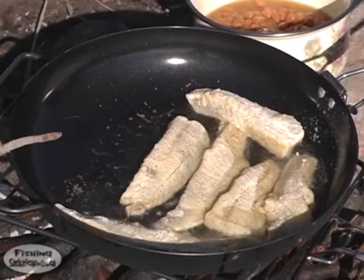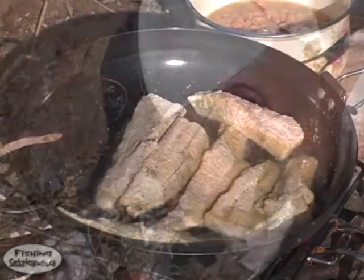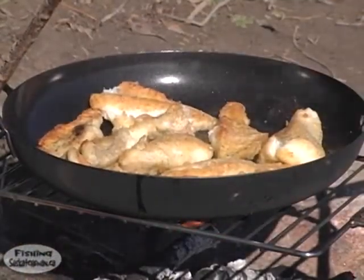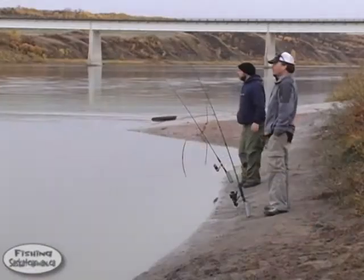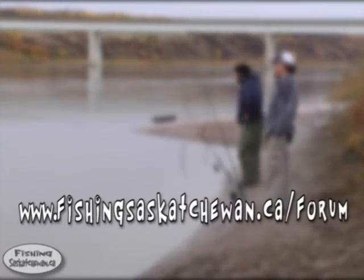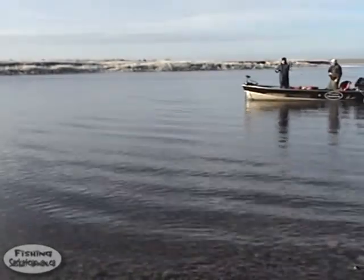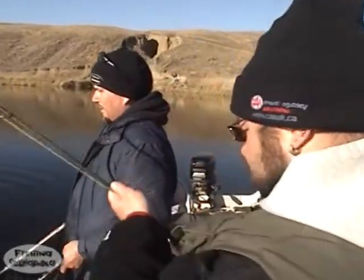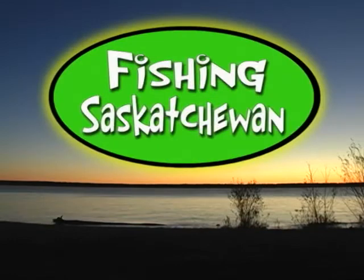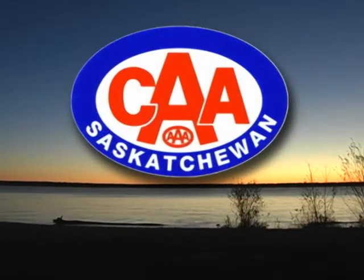After a relaxing day, nothing beats a meal of fresh walleye. Thanks for tuning in to Fishing Saskatchewan. We hope you enjoyed this episode. If you want more details on this episode, please visit our members forum at www.fishingsaskatchewan.ca/forum. Be sure to join us next time as we head to Lake Diefenbaker for some exciting rainbows on the fly. Until then, we'll see you on the water. Fishing Saskatchewan has been brought to you in part by CAA Travel Saskatchewan.